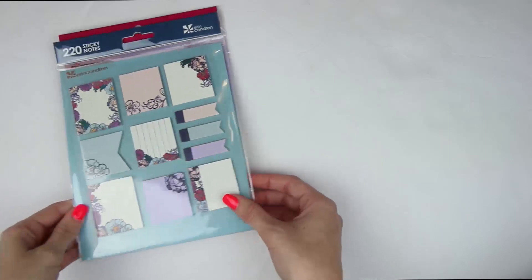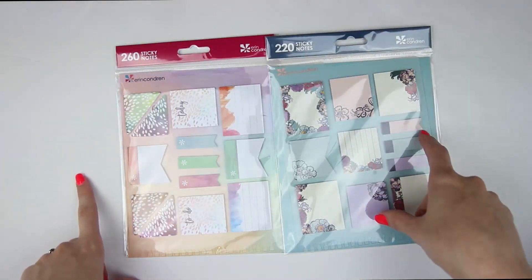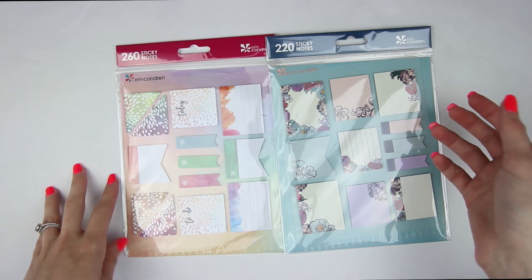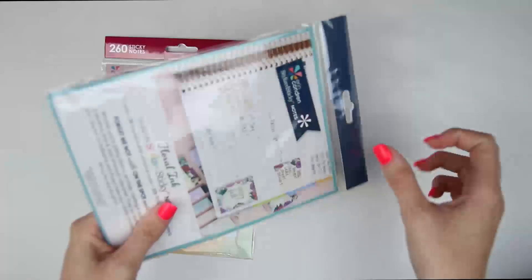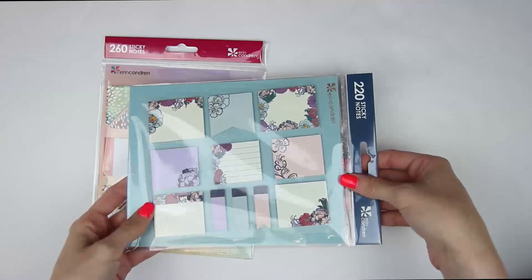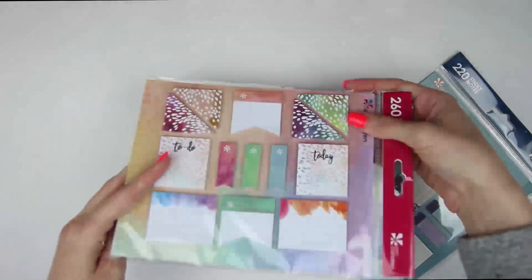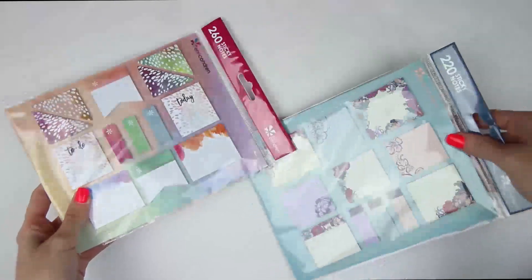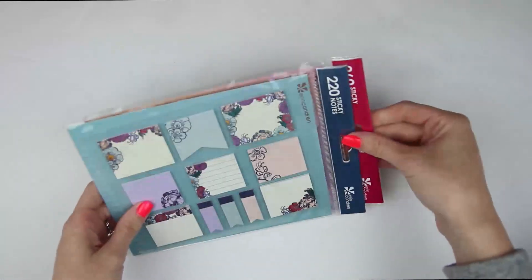And then I love these sticky notes. These are so perfect. I have every single design that Erin Condren has ever come out with, and these are the two designs I didn't already have. So I wanted to go ahead and grab both of these. I believe you could get the floral ink design previously, but I just never had it. And then this is the newer design — the painted petals. I used these to plan ahead or to pre-plan, and I've used up two whole packs of these before. So I got two of those.